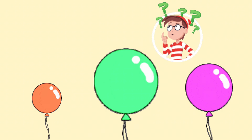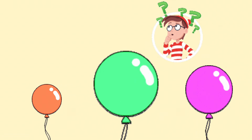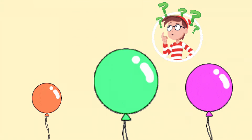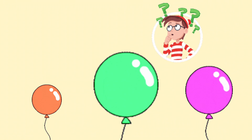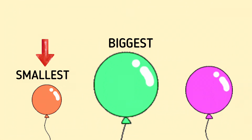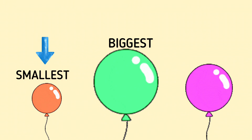We have three balloons now. Let's find out which one is the biggest balloon. Can you guess which one is the biggest balloon? You are right. This is the biggest balloon. And this balloon is the smallest balloon.